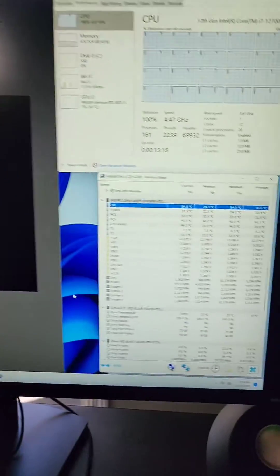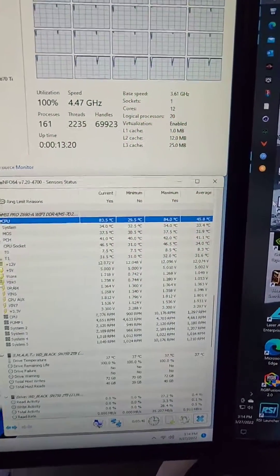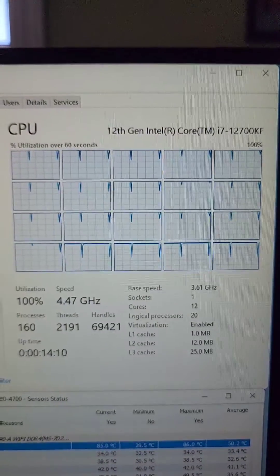After three passes, we've hit about 84 degrees on the CPU so far. We have a long way to go though. First impression is it's honestly not loud at all — it's actually a really respectable noise level.